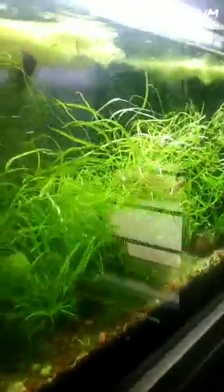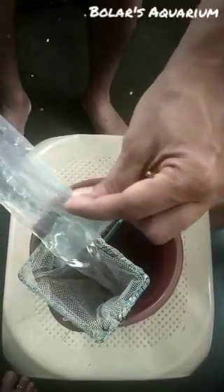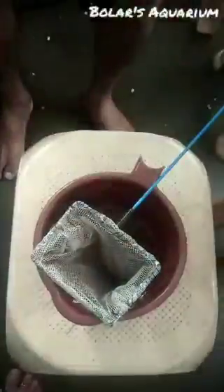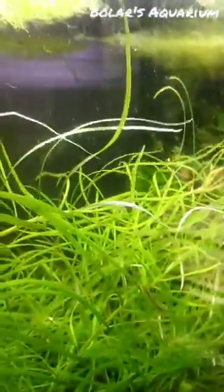Let's put these fishes into my tank. I am using my hand only. And close them. Here we go!